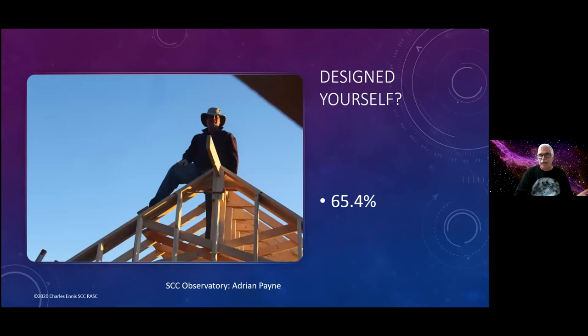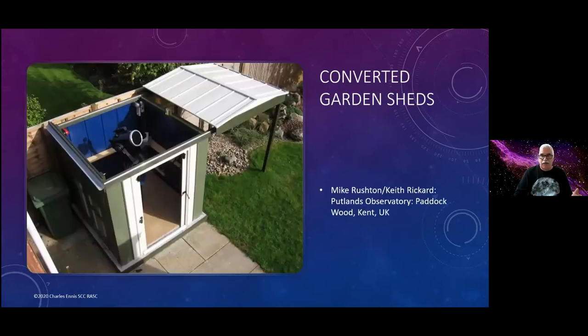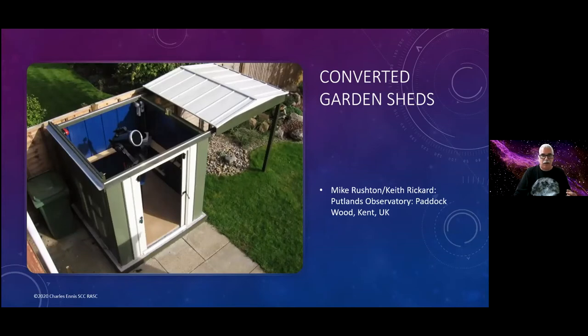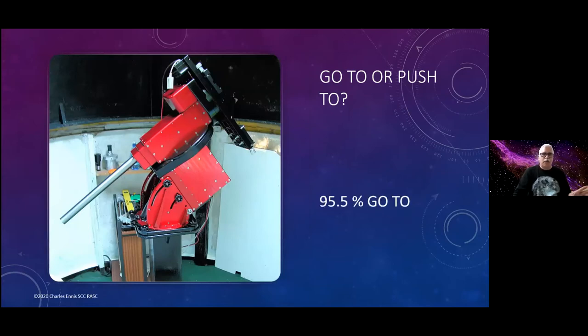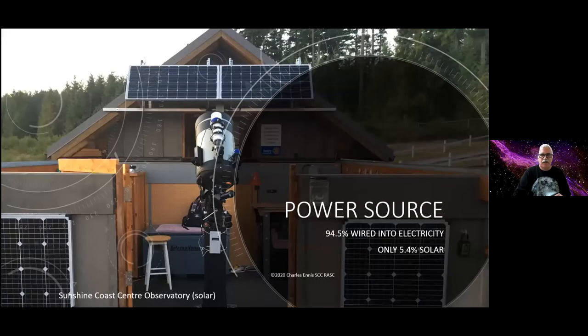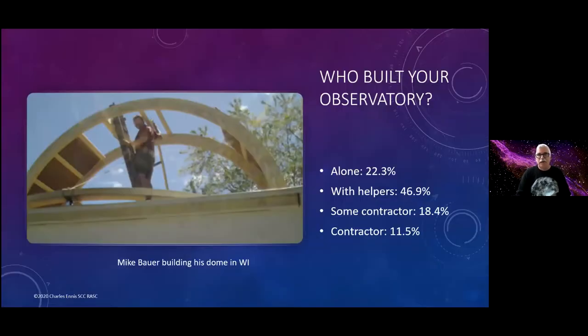65% of people designed the observatory themselves — this is Adrian, who designed the observatory for my Shanko Center. A lot of them are converted garden sheds, like you see here with Mike Rushton and Keith Rickard in the UK. Just over half are manual, but there are some really interesting automated setups. This is Dr. David Lane's dome observatory — there are little cards with barcodes on it and a grocery store laser scanner. As the dome turns past, the scanner reads the card and tells you exactly how far the dome has turned. Most small observatory owners had go-to telescopes, and most are plugged into a power source. My Sunshine Coast Observatory is totally off-grid and solar, but that's a very small percentage.